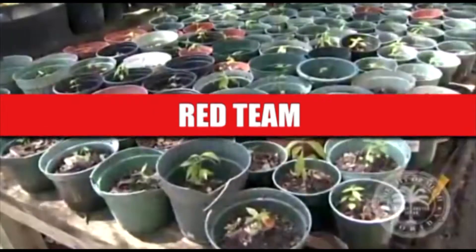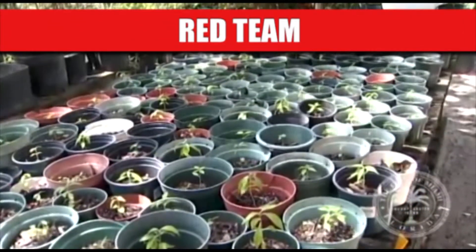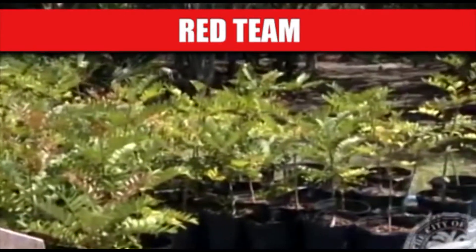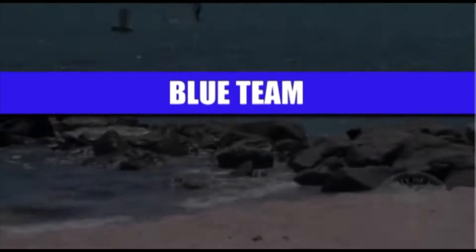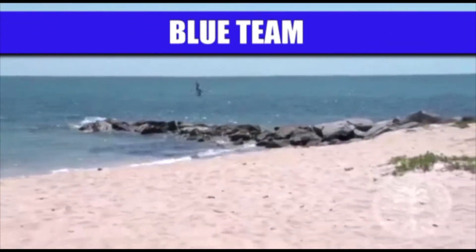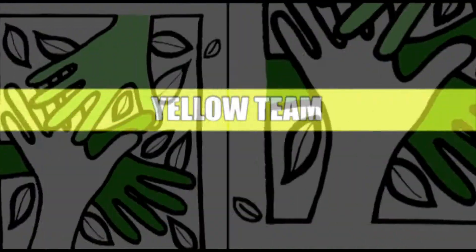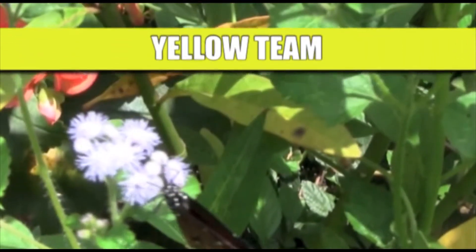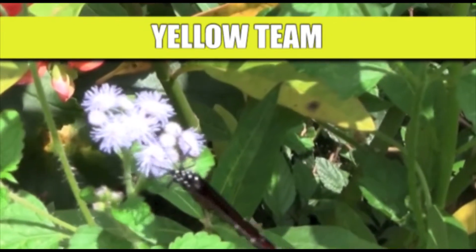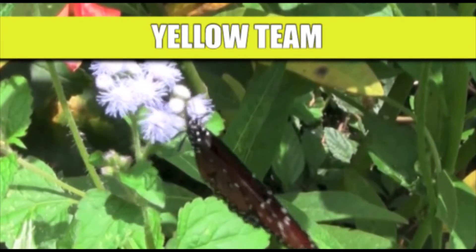Red Team, you'll be headed over to the nursery where you'll be working to plant and re-soil indigenous vegetation so they can be used in future restoration projects. Blue Team, you'll be headed out to the beach where you'll break up into subgroups and assist with the beach cleanup efforts as well as the removal of invasive species. Yellow Team, you'll be given the opportunity to help animate the butterfly garden by painting and installing oversized murals as well as assisting with some restoration efforts.